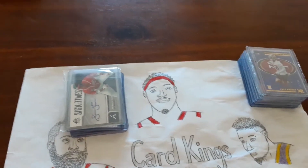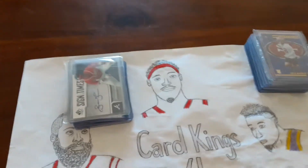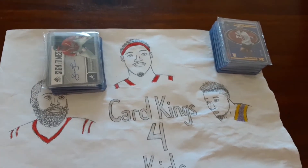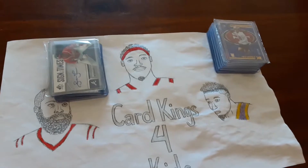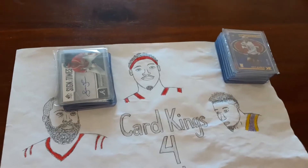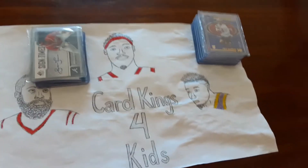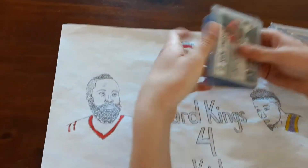Hey guys, welcome back to Card Kings for Kids. Today we have another card collection video. Today it's going to be my baseball and football card collections, and then the next video will be my basketball. So to start off, let's go with baseball.